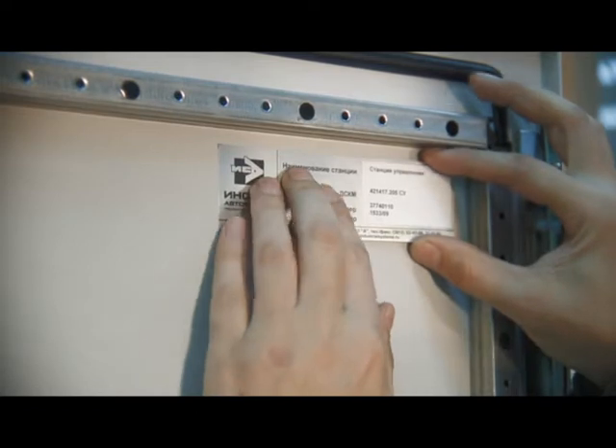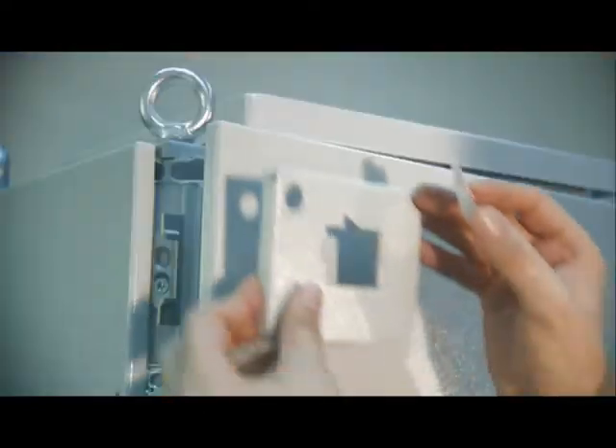Labels and the company logo are attached to the walls and doors of the completed control cabinets.